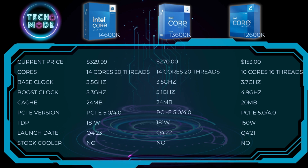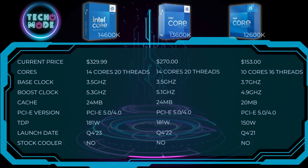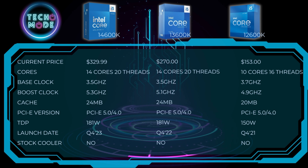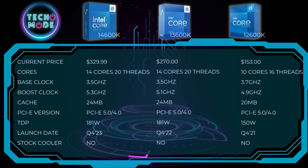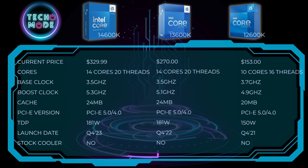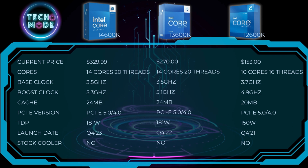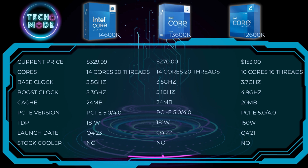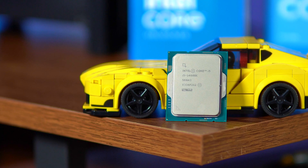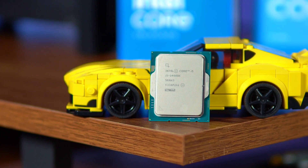Now comparing these three processors on paper, prices on the 13th Gen and 12th Gen have significantly dropped, with the 12600K being less than half the price of the 14th Gen. You only get 10 cores and 16 threads on the 12th Gen, as opposed to 14 cores and 20 threads on both the 13th and 14th Gen, as well as faster stock clock speeds. The 13th and 14th Gen use a lot more power than the 12th Gen, but power usage between the 14th and 13th Gen was pretty much identical. At least on paper, it looks like the biggest performance jump was between the 12th and 13th Gen.